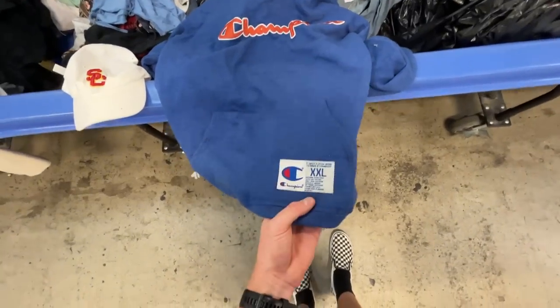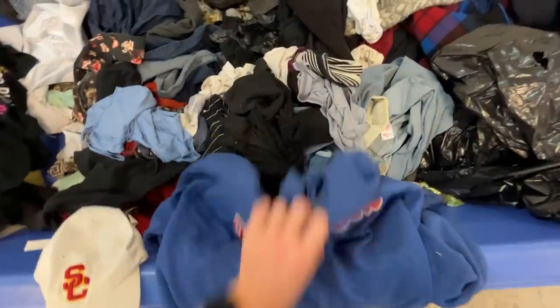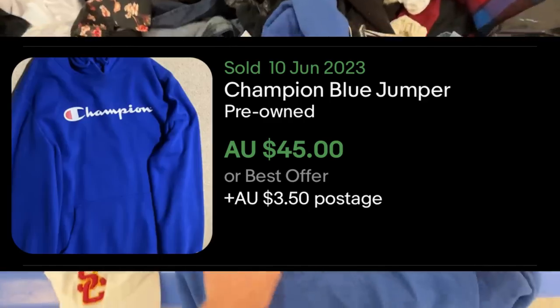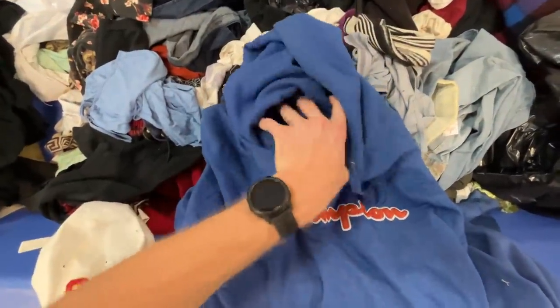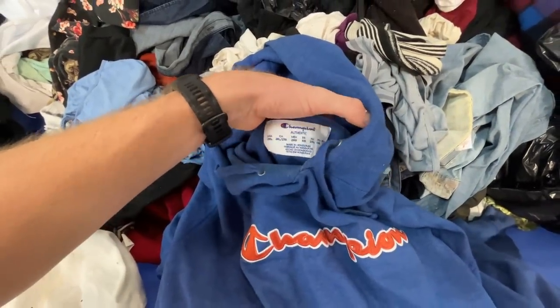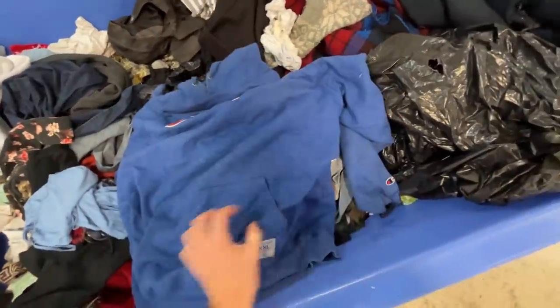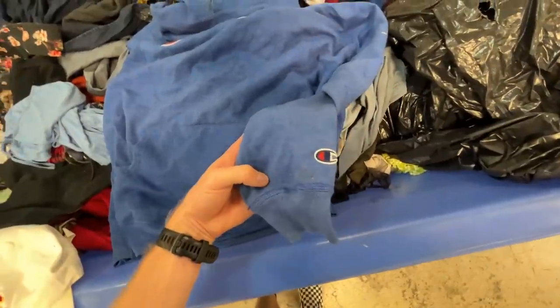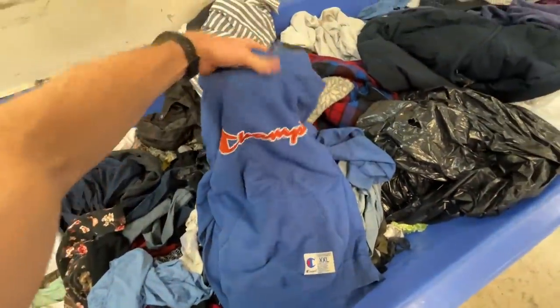This is a brand that doesn't do too well here in America because it's so common, but for us back home in Australia it's actually a really good selling brand — Champion. This is a nice embroidered hoodie, a little bit dirty but I think I can clean it up. The tag says 2XL, authentic. The reverse weaves are the ones that sell for really good money back home, but I don't think this is one. I still think we'll get about $40 once it's cleaned up.